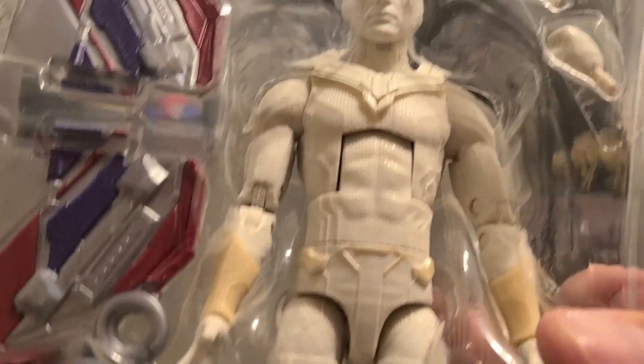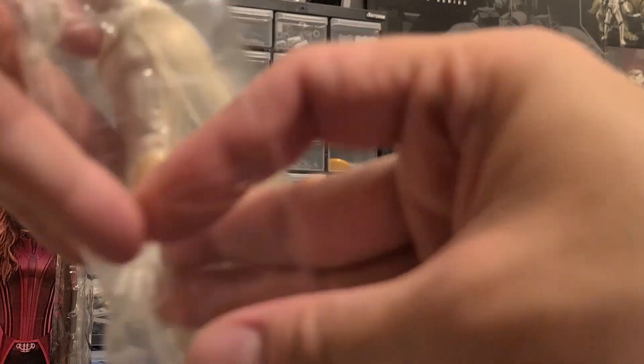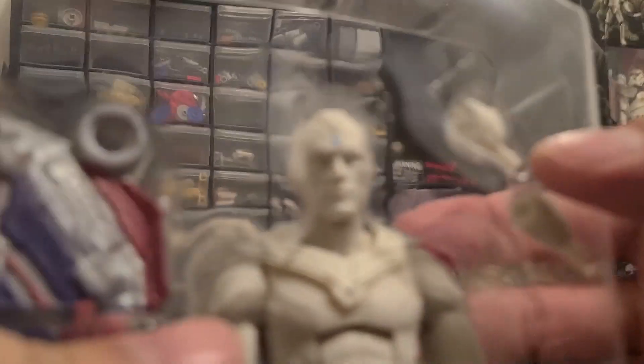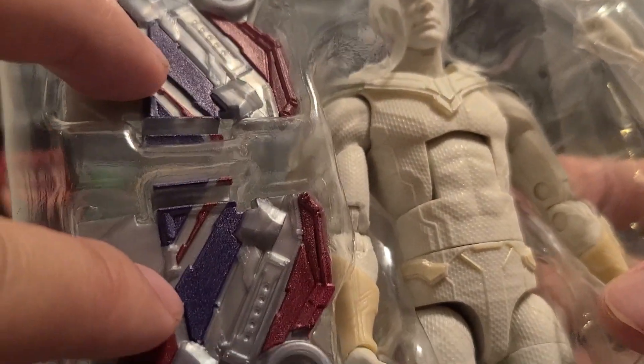Here he is in the plastic — his cape is in the back piece, it sticks out a bit, kind of weird but interesting. It kind of reminds me of a shower curtain material. He comes with two fists, and here are the parts for the build-a-figure. Let's take him out — legs out first.